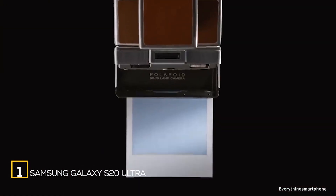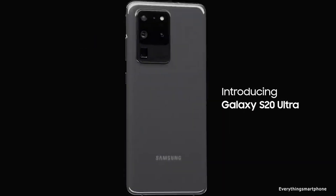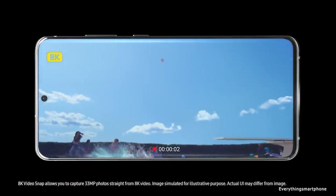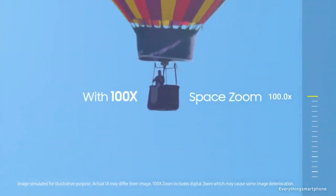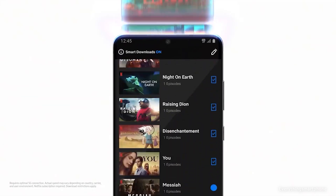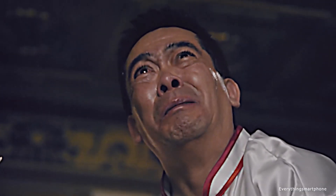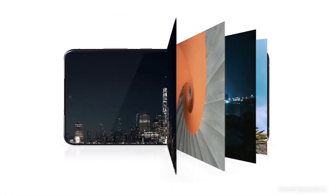The Samsung Galaxy S20 Ultra 5G is the largest, coolest, and most expensive smartphone from the S20 line. It differs from the Galaxy S20 and S20 Plus with more sophisticated cameras and slightly larger screen and battery. It features a top chipset, IP68 waterproofing, and a glossy case, though it does not have a 3.5mm headphone jack, as most current smartphones are promoting wireless headphones instead.